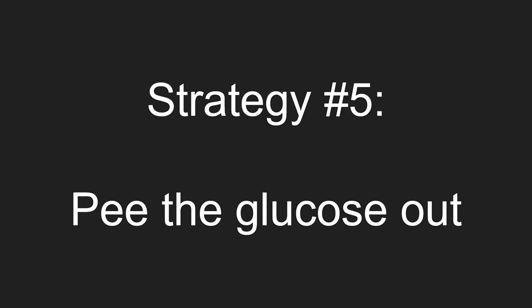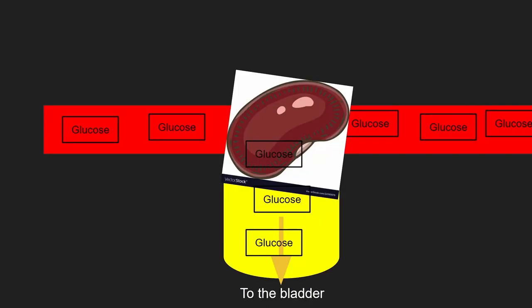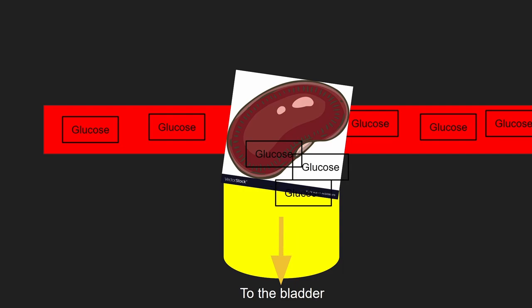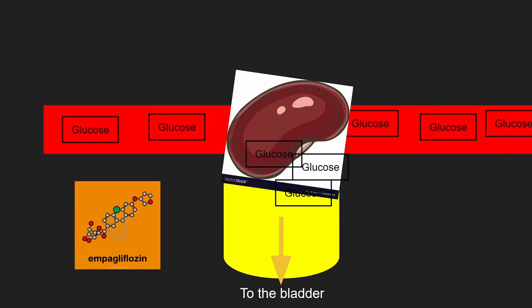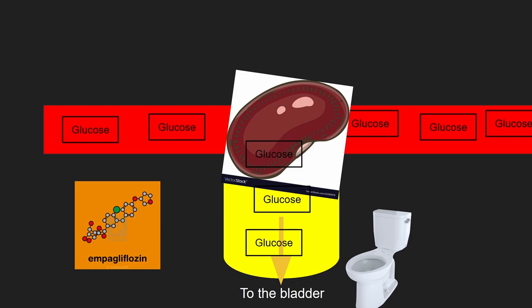Strategy number five: pee the glucose out. Normally, the kidney filters glucose out of the blood. However, since glucose is important to the body, the kidney will bring glucose back into the blood. We can stop this. The flozins do this — they make the kidney keep the glucose in the urine to be peed out.